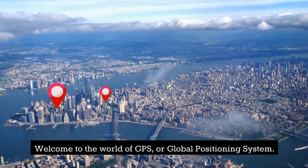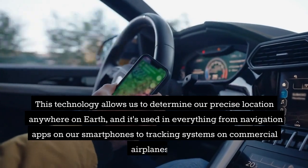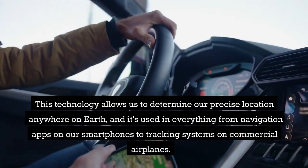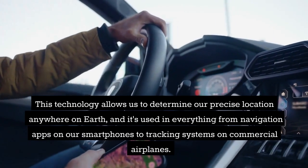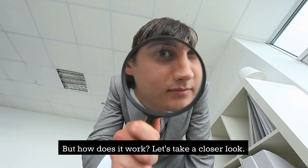Welcome to the world of GPS, or Global Positioning System. This technology allows us to determine our precise location anywhere on Earth, and it's used in everything from navigation apps on our smartphones to tracking systems on commercial airplanes. But how does it work? Let's take a closer look.